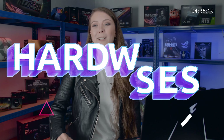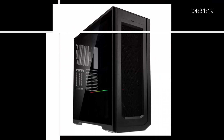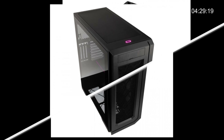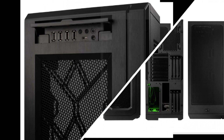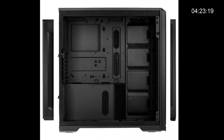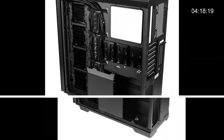Moving on to this week's hardware releases, I've got several new products to introduce you to. The first is a brand new case from Phanteks called the Enthu Pro 2. It's already been reviewed extremely highly and it comes with a high performance fabric mesh front panel, extensive hardware support, and it's available now for only £124.99.